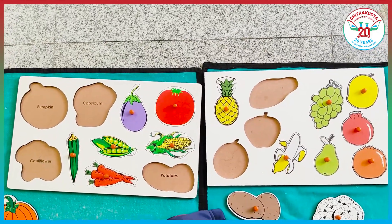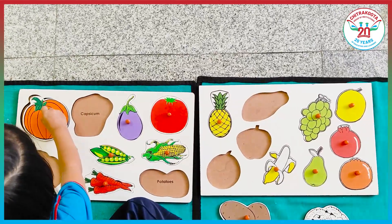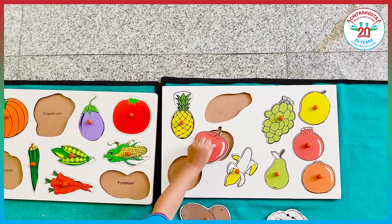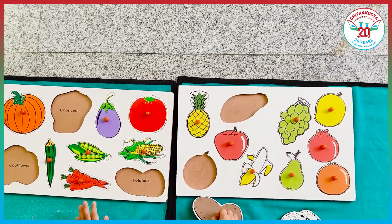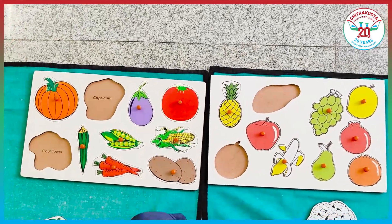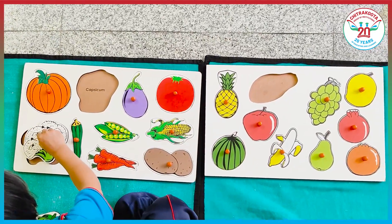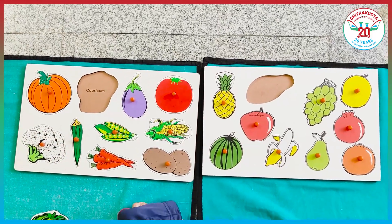Pumpkin. Pineapple. Apple. Potatoes, watermelon, cauliflower, capsicum.